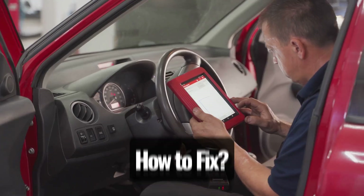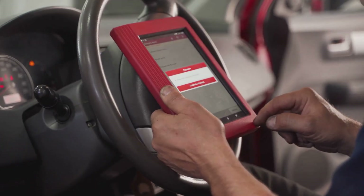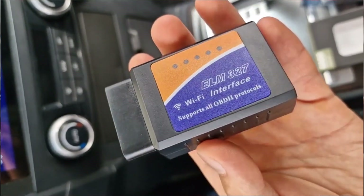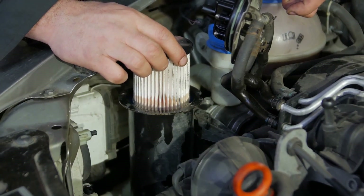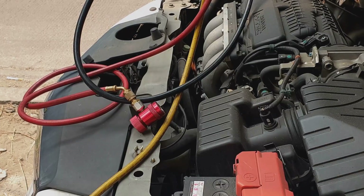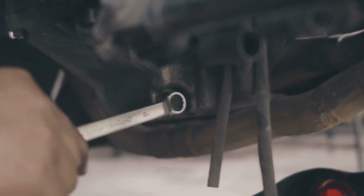How to fix it? Don't start guessing — get a diagnostic scan first. Even a basic OBD2 scanner can point you in the right direction. Look for trouble codes related to the throttle, fuel system, or transmission. If fuel delivery is the issue, check or replace the fuel filter and run a pressure test on the pump. Cleaning the injectors might help, but if the pump's failing, it'll need replacing.